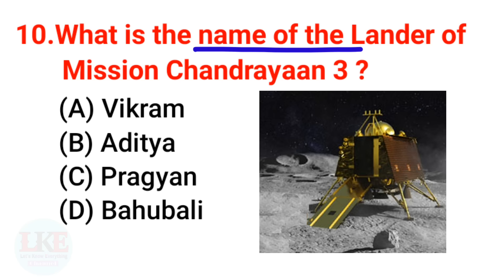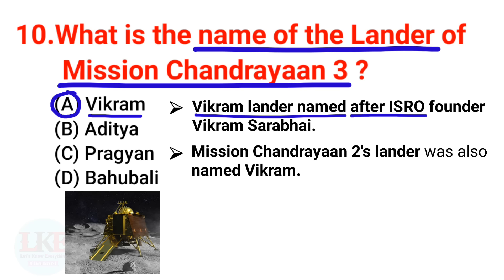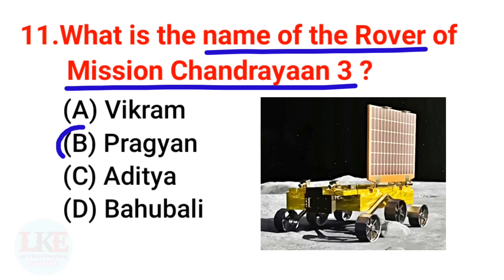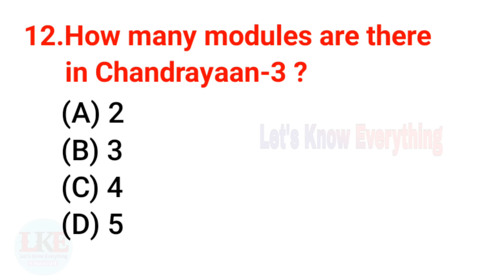Question 10: What is the name of the lander of Chandrayaan 3? The right answer is Vikram. The Vikram lander is named after ISRO founder Vikram Sarabhai. Chandrayaan 2's lander was also named Vikram. Question 11: What is the name of the rover of Chandrayaan 3? The right answer is Pragyan. Chandrayaan 2's rover was also named Pragyan, and it had six wheels installed.